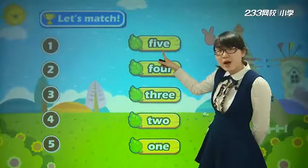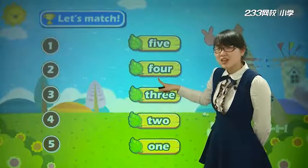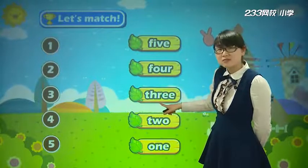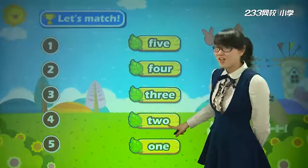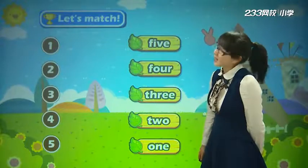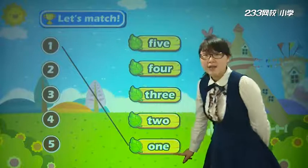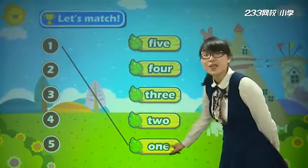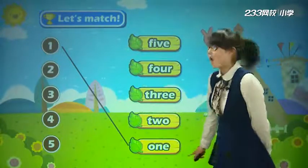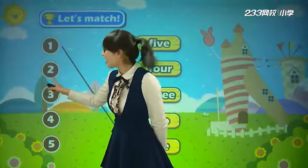Is it one? 这是不是one? No. Is it one? No. This one? No. Oh, this one? Yes! Now let's match. One. O-N-E. One. Now look at number two, 第二个，二应该连哪一个?